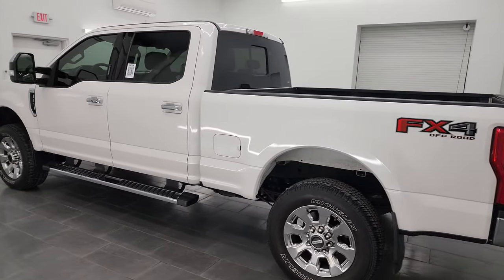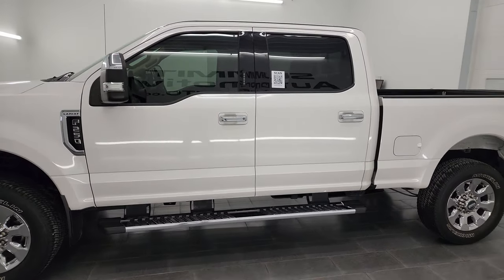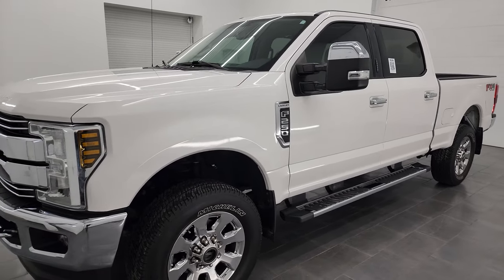This 2018 Ford F-250 has the 6.2 liter V8 gas engine, 385 horsepower, and it's paired up with the six-speed automatic transmission.